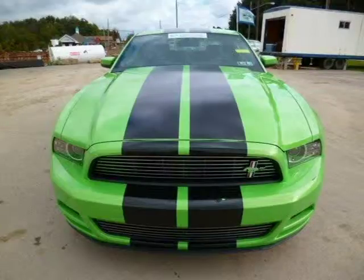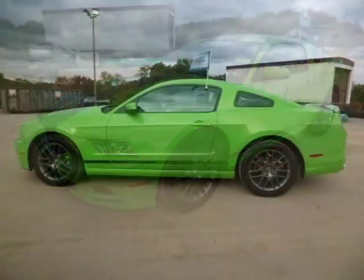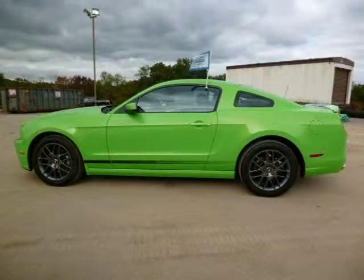This Ford Mustang has a beautiful green exterior paint color which is complemented by a charcoal black leather interior color. For more information on this great Ford Mustang, please click the link below.